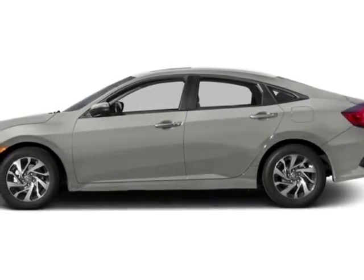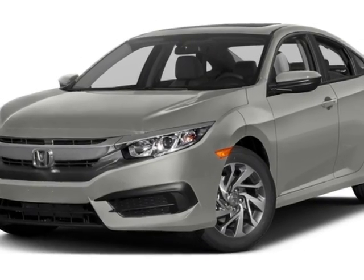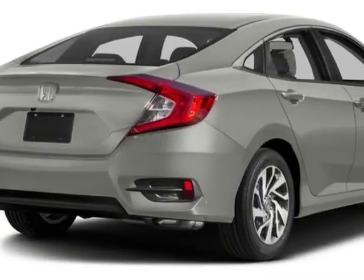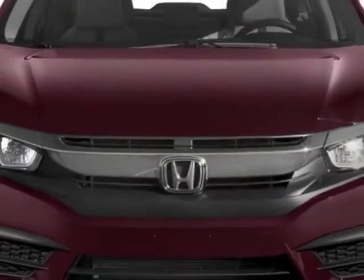Check out this new 2016 Honda Civic Sedan. For your protection, this vehicle has a full factory warranty. This vehicle gets an estimated 31 miles per gallon in the city and an estimated 41 on the highway.